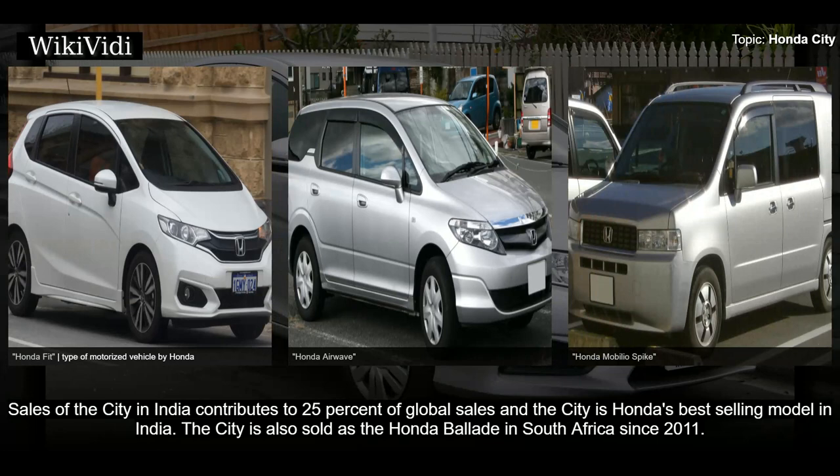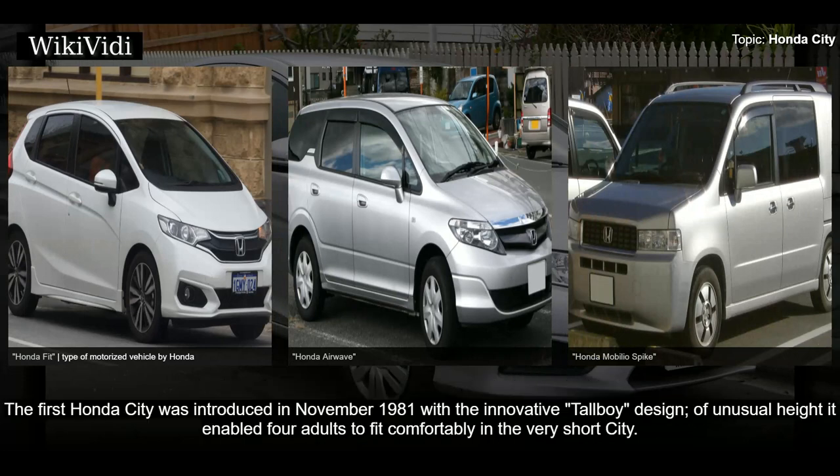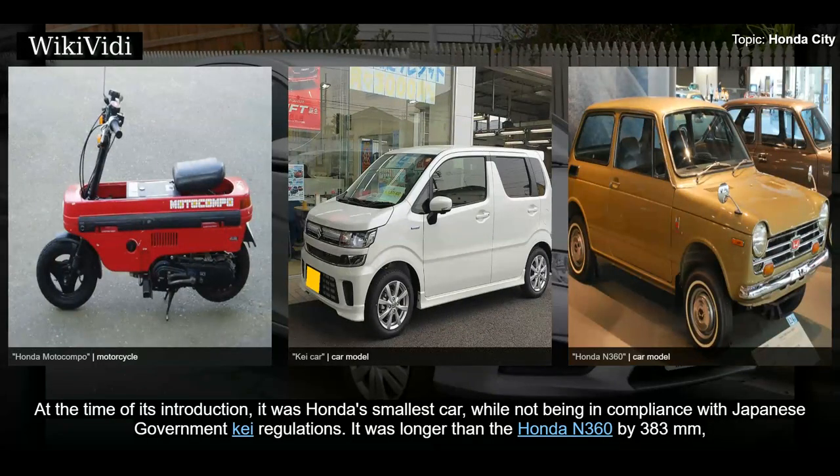The City is also sold as the Honda Ballade in South Africa since 2011. First generation: 1981–1986. The first Honda City was introduced in November 1981 with the innovative 'tall boy' design of unusual height, enabling four adults to fit comfortably in the very short City. Produced as a three-door hatchback in a variety of trim levels, the City was also available together with the Motocompo, a special 50cc foldaway scooter designed to fit in the City's small luggage area.